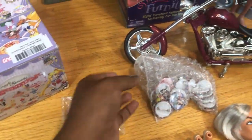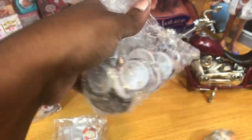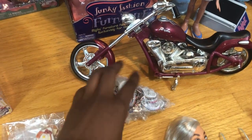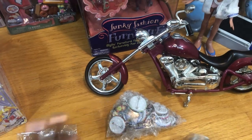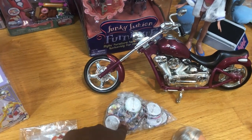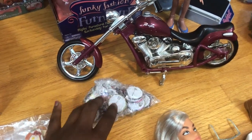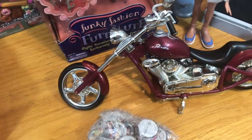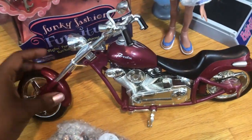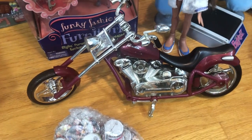I also did a little merch haul where I got a ton of Bratz buttons. I collect buttons because I have a jean jacket I love to fill with buttons, so I'm gonna do a video showing you guys all of those. I think I got these from Makari — I'm like 95% sure.